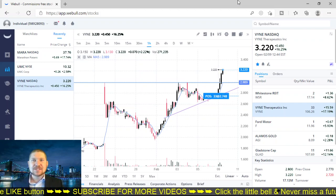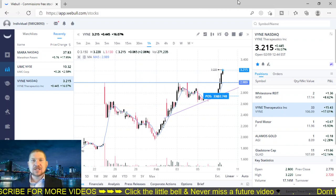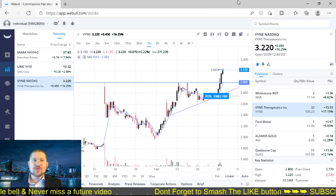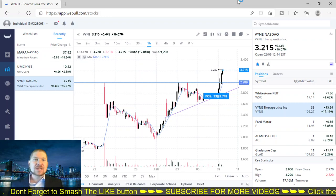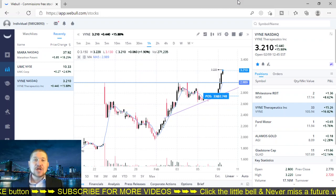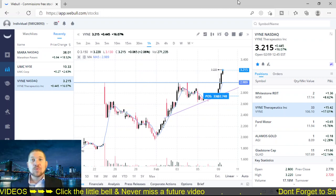What's up, guys? Welcome back. I got another exciting video for you today. We're going to go over three stocks that were on my watch list and I actually invested in about a week ago. We're going to go over Mara or Marathon Patent, which has to do with Bitcoin — they're up 18% today. I'm going to talk about UMC Corp, up 3% today. And Vine Therapeutics Inc., up 16% today. Let's get into it and talk about some of these plays and what's going to happen in the future for these companies.